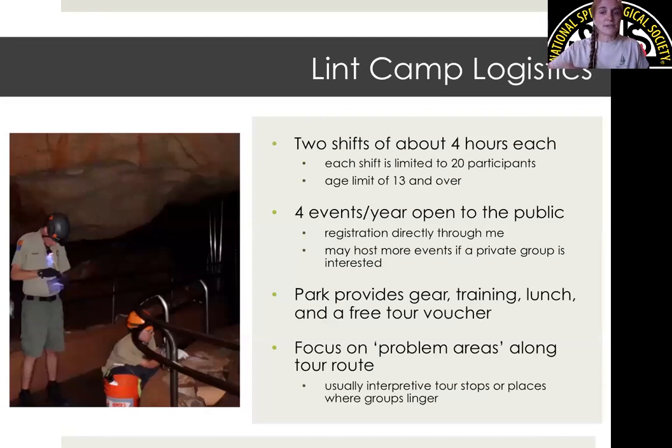Now I'd like to go over our lint camp logistics. This lint camp is what I've developed since I started in the fall of 2018 and really took control of in 2019. Kartchner has had lint camps before, but they were usually more typical — multi-day events and things like that. I do want to mention this is all pre-pandemic. Our last lint camp was in February 2020, and we have not hosted one since. I usually try to do one every quarter, but that's been put on hold indefinitely, and when we do resume, a lot of these logistics might change.